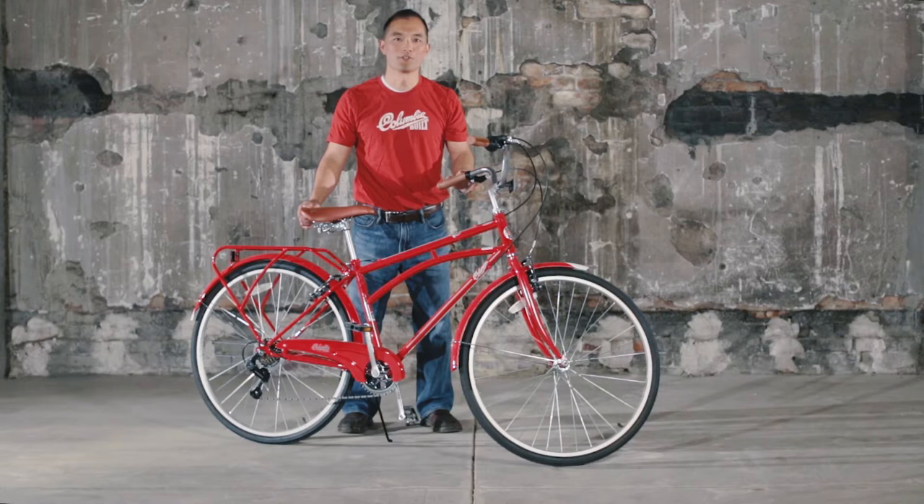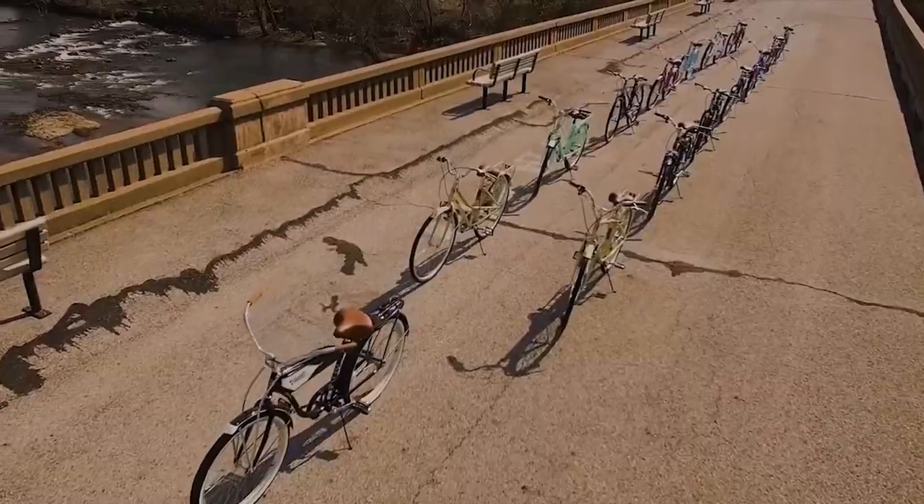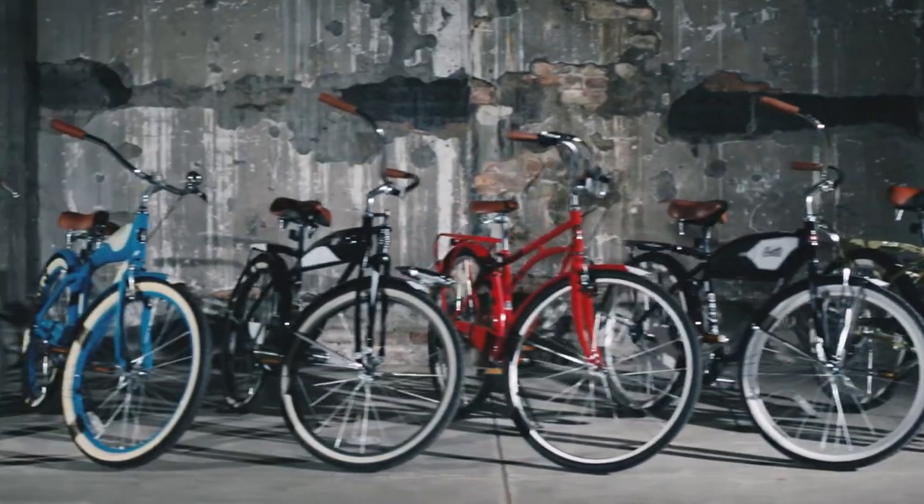I'm Ed Miashta with Columbia Bicycles, and this is the Columbia Archbar City Bike. Bicycles can be as beautiful as they are functional. Since 1877, Columbia has combined style with quality to make great bikes.